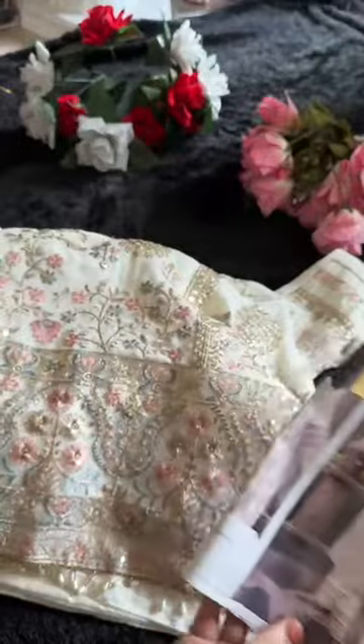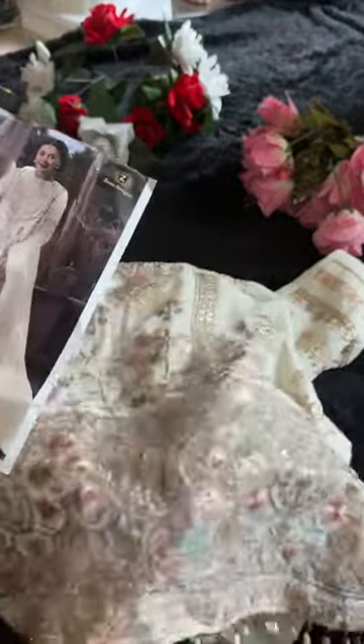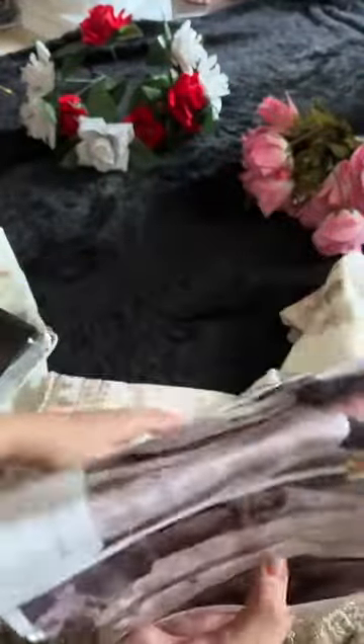Look at the thread work — very heavy work done. In all my pieces you'll get lace as well along with it. Just have a look at the lace — very beautiful, pretty work done. It's a very beautiful color.